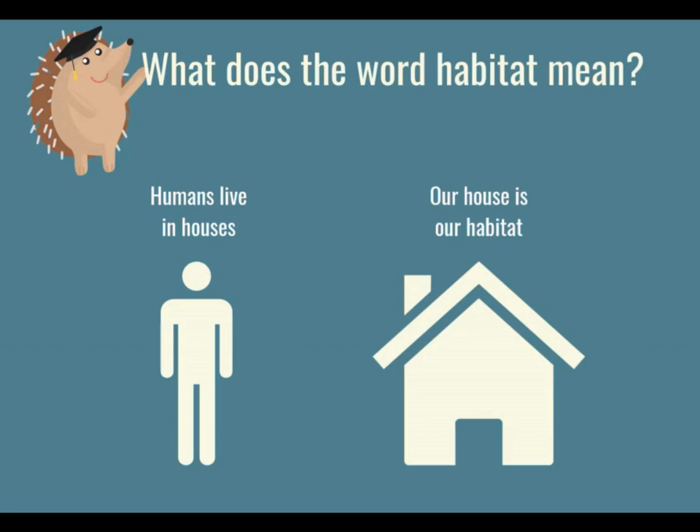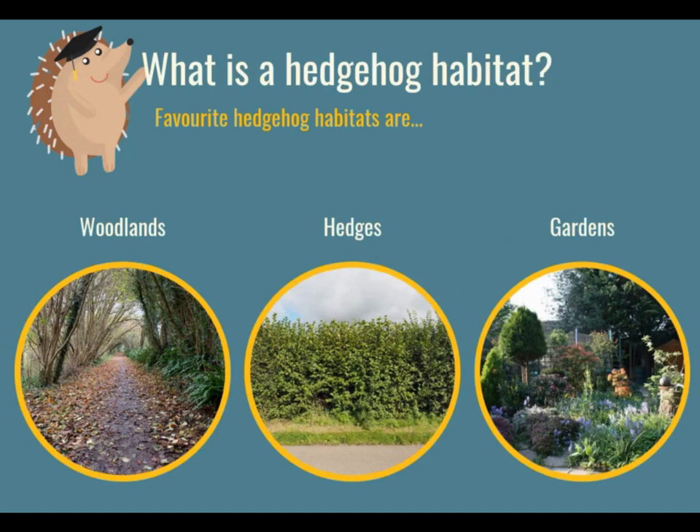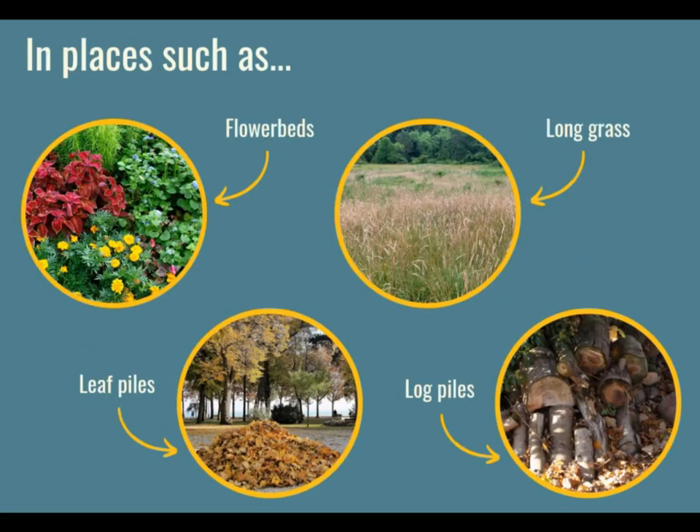A hedgehog's favourite habitats are things like woodlands, hedges, and the countryside. We also find them in our gardens at home or at school — in places like flower beds, long grass, lovely leaf piles, and fabulous log piles. All of these are really great places for hedgehogs to live and they are really good habitats.